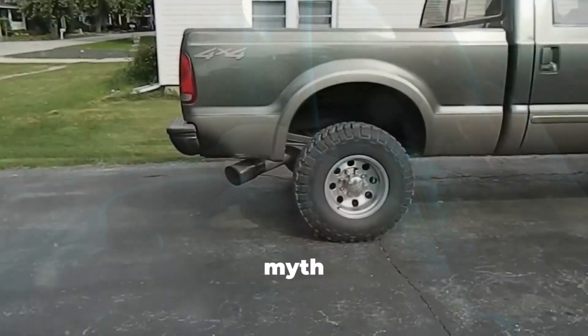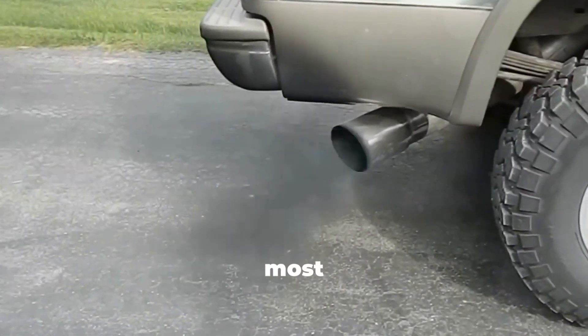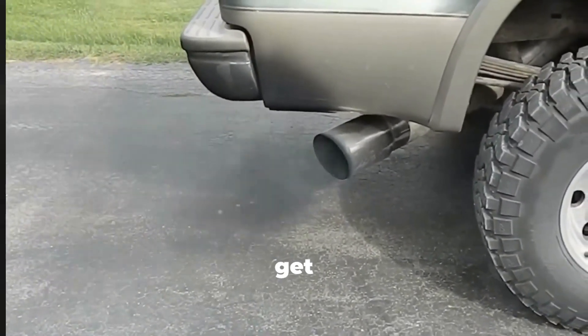Stick around, because myth number five is still causing catastrophic failures in modern engines, and most people have no idea. Let's get started.